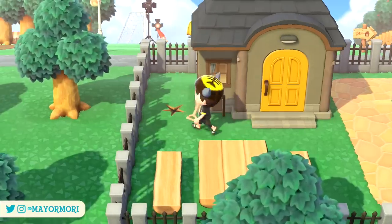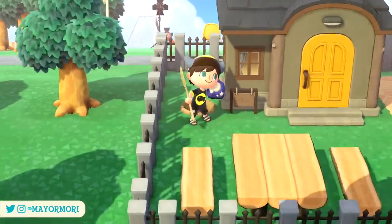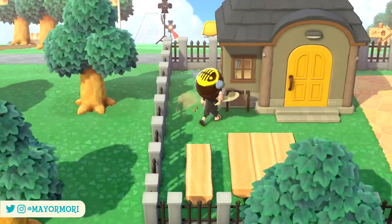Hey YouTube, welcome back to a brand new Animal Crossing New Horizons video. Today we are looking at another 5 things you still didn't know were a thing in New Horizons, so without further ado let's get straight into today's video.